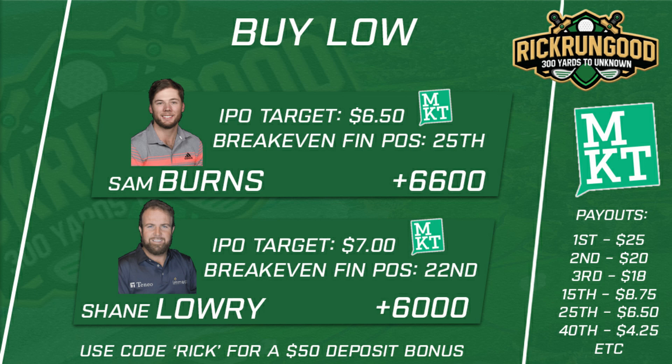The last time Sam Burns played Torrey Pines he was in the final group with Patrick Reed on Sunday. He played great until he four-putted the first hole and kind of played himself out of it, but he clearly has the game for this course. On the Jock Market, I'm targeting him at six dollars and fifty cents per share — meaning I need him to finish inside the top 25 to break even, with upside all the way up if he wins.